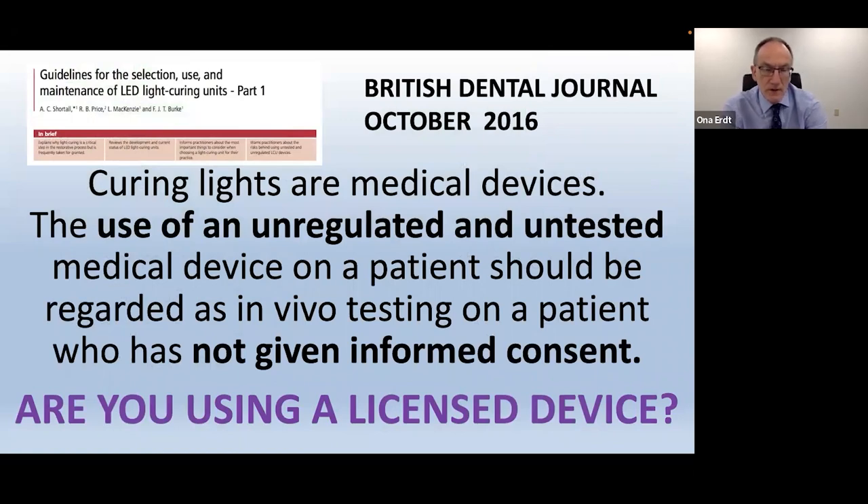Dental curing lights are medical devices. Using an unregulated and untested medical device on a patient is really in vivo testing on a patient who hasn't given informed consent. Nobody wants to have a breast implant that hasn't gone through any kind of testing — and by the same token, nobody wants a filling material, dental implant, or bone graft that hasn't undergone any testing. Yet if you buy something online, that may very well be the case.